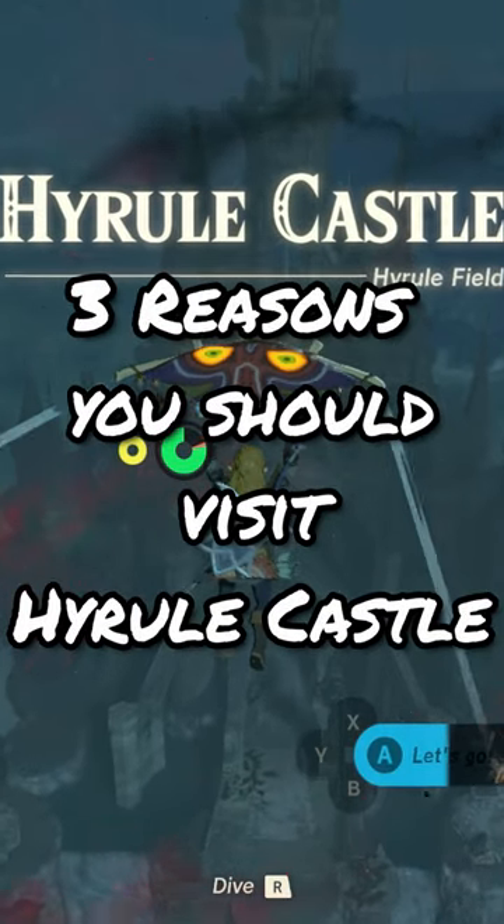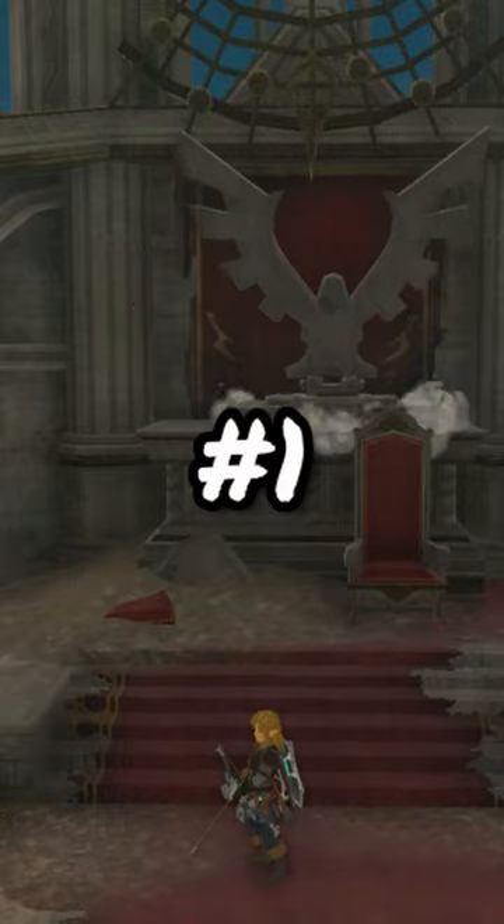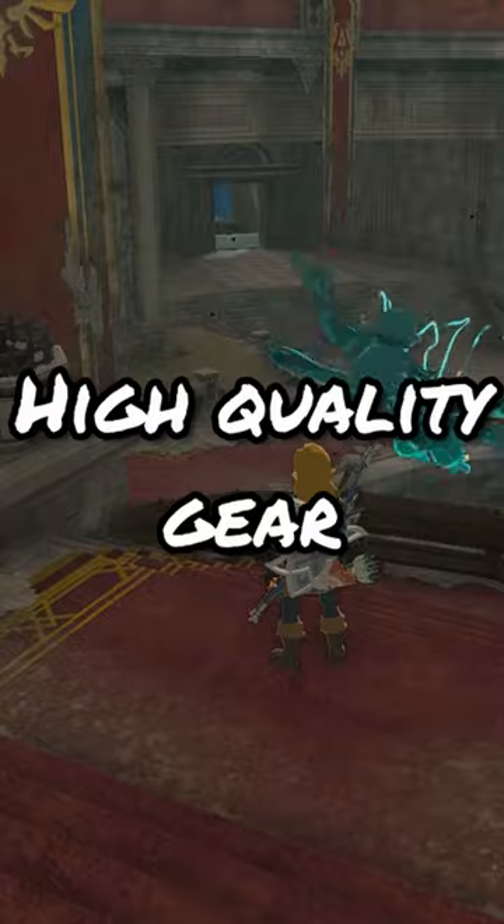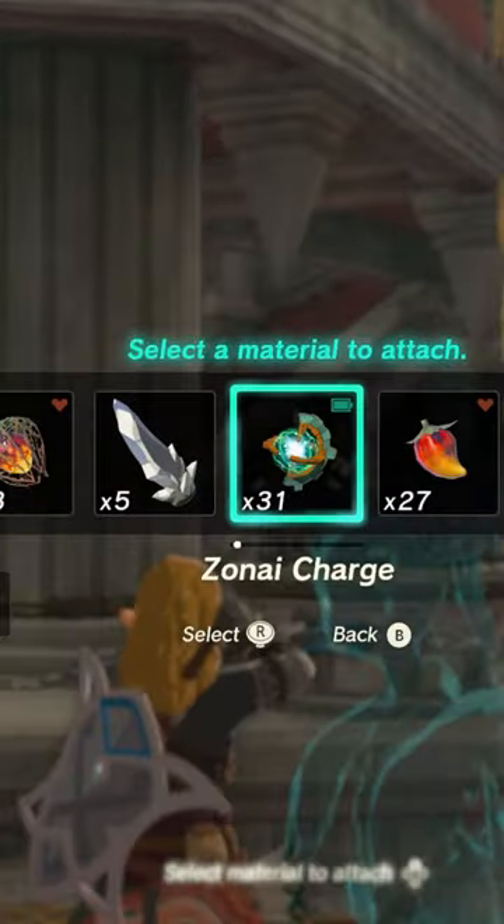Here's three reasons why you should visit Hyrule Castle as soon as possible. Reason number one: because I told you. Reason number two: there's a bunch of high quality gear in here, especially if you're early into the game.